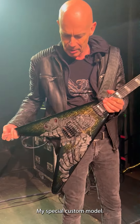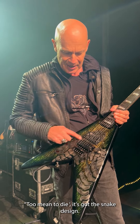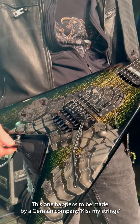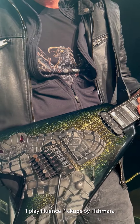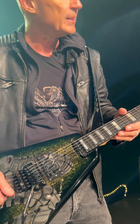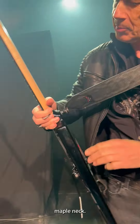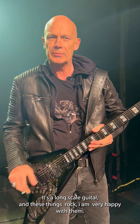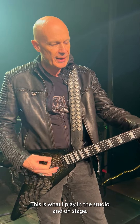This is my special custom model, and this one was made for me for the last album 'Too Mean to Die.' It's got the snake design. I play Floyd Rose systems — this one happens to be made by a German company. I play Fluence pickups by Fishman. It's got a beautiful ebony fingerboard, maple neck — it's a long scale guitar, and these things rock. I'm very happy with them. I've played nothing else for about 10 to 12 years.